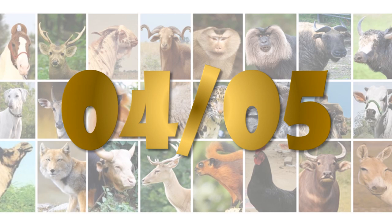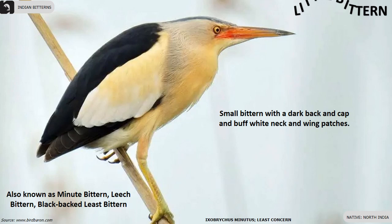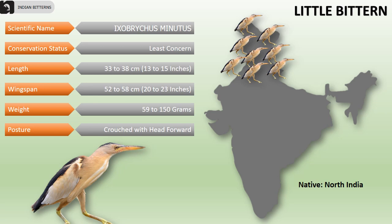The Little Bittern, also known as the Minute Bittern, Leech Bittern, or Black-backed Least Bittern, is a small bittern with a dark back and cap and buff white neck and wing patches, found in North India. Their overall length is 33 to 38 centimeters, wingspan is 52 to 58 centimeters, and they weigh 59 to 150 grams. Their posture is crouched with head forward.